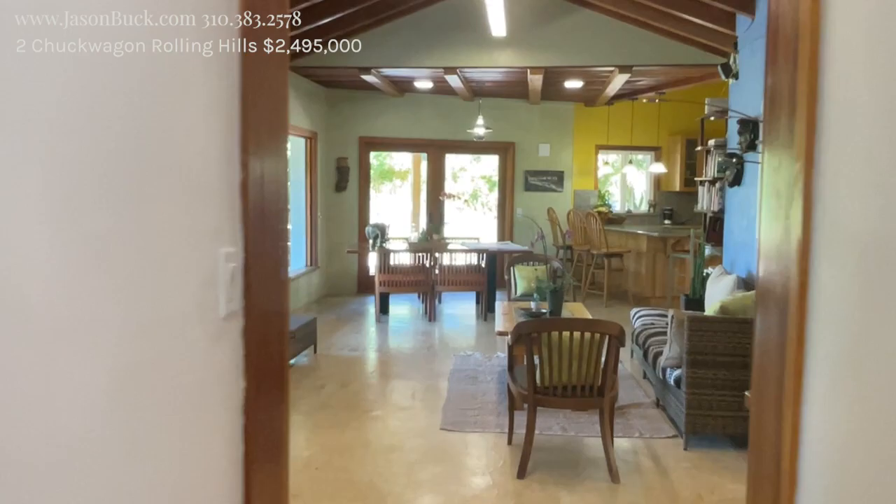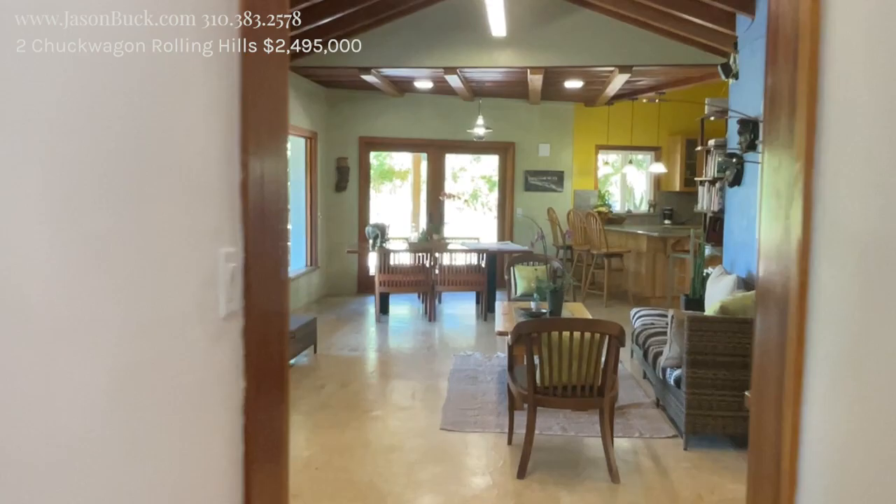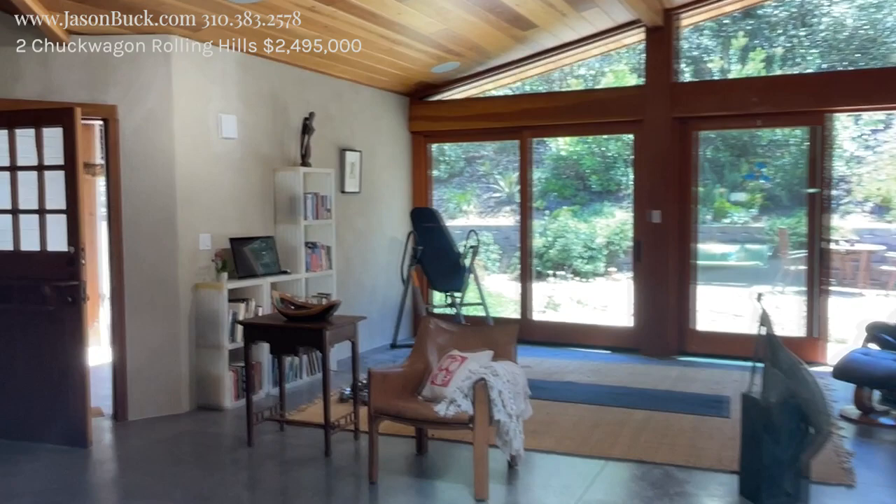Rolling Hills is a private gated community — guard gated. You can't get in without an appointment. Most properties have at least an acre. You also have to reserve some space for a barn.